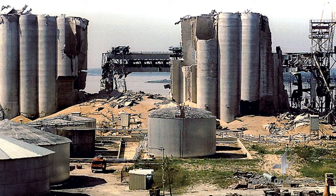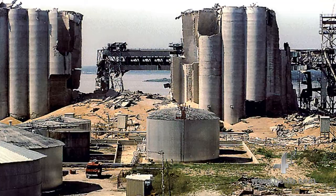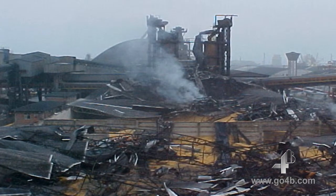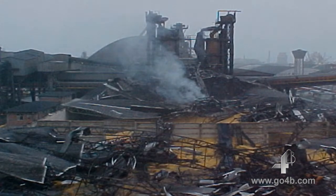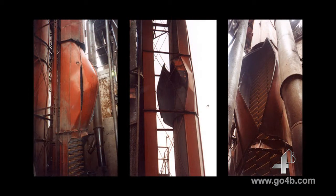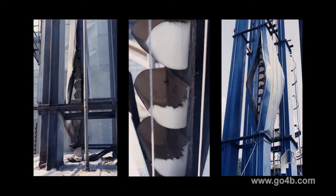So you think your bucket elevators are safe? Think again. Across the material handling industry, there have been many devastating explosions in bucket elevators. This has given rise to legislation throughout the USA and Canada, Europe, and an increasing number of countries around the world, requiring the use of approved monitoring systems in dust-hazardous areas.